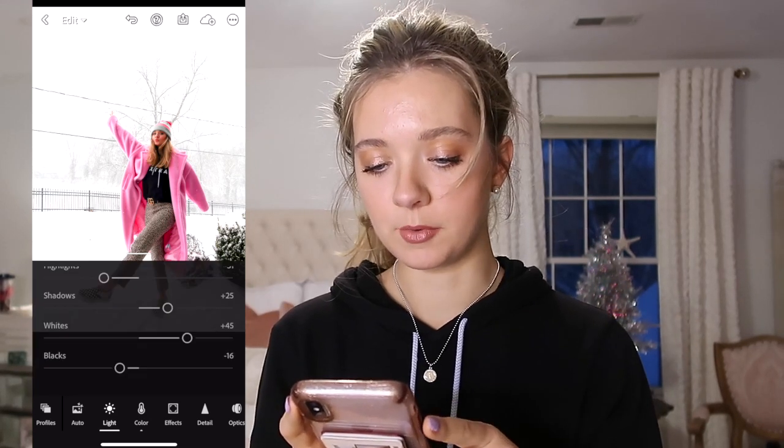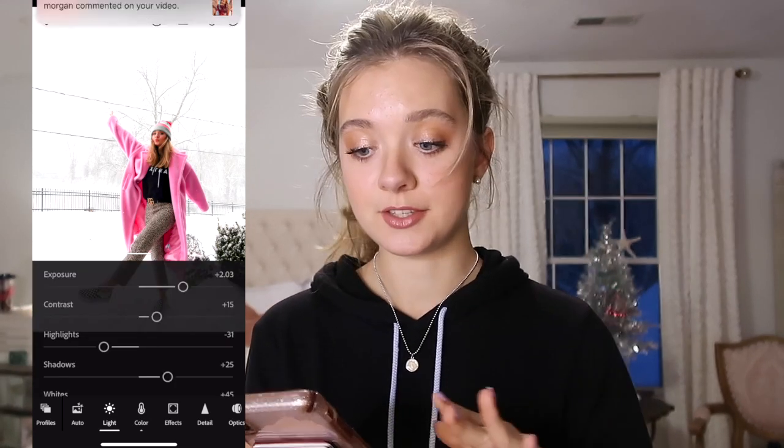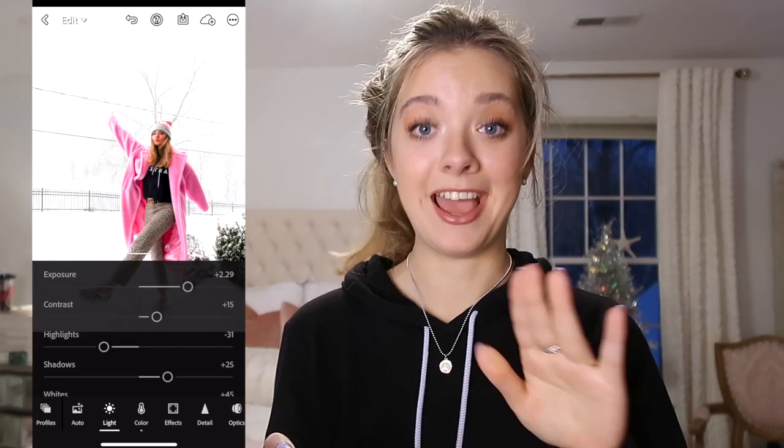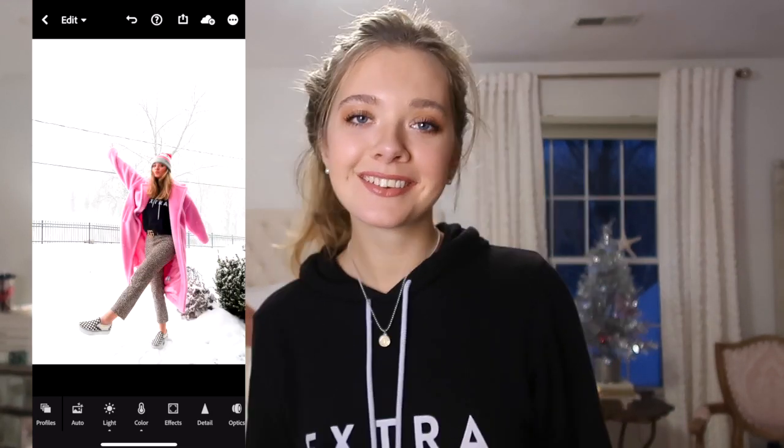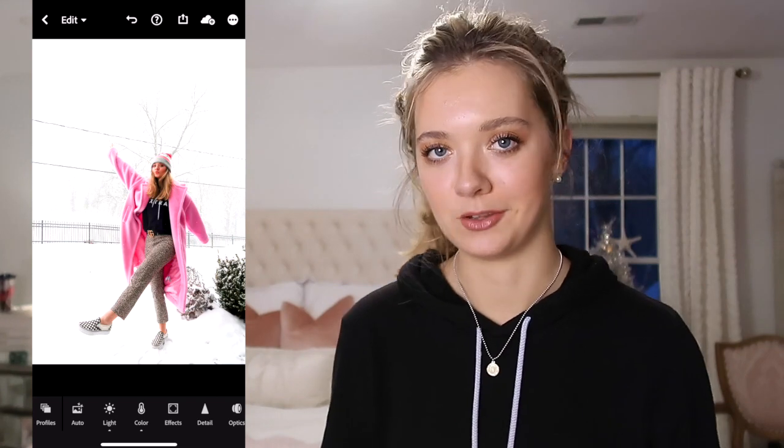Just add a little bit more exposure and you can already see such a big difference. People are in my TikTok comments like 'oh my gosh it takes so long' and it's like, really no, it doesn't take that long — maybe I've just been doing it for a while. Anyway, now we're gonna go to the color edits.